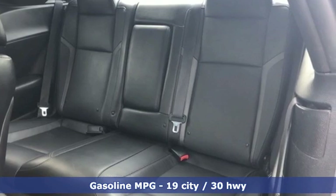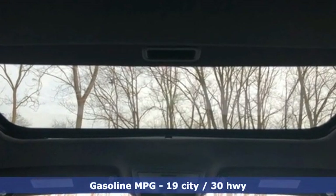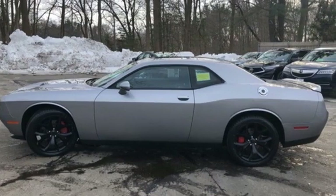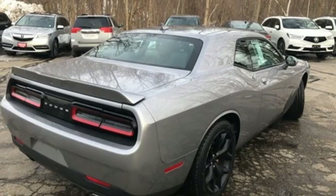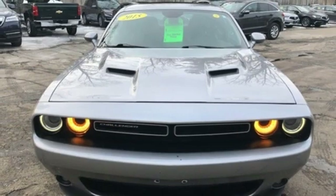V6 engine, gas pressurized shocks, automatic transmission, aluminum wheels, streaming audio, power heated mirrors, dual zone climate control, external memory control, heated steering wheel, doors and push button start proximity key, and front heated and ventilated leather bucket seats.